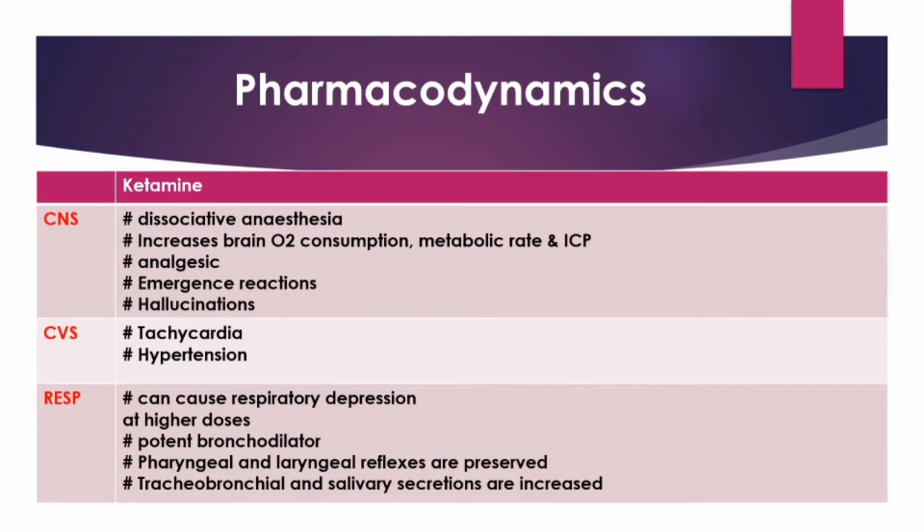Ketamine also causes an increase in intraocular tension. The pupils are dilated moderately, and nystagmus occurs. Intraocular pressure is also increased, and as noted, salivary secretions are increased.